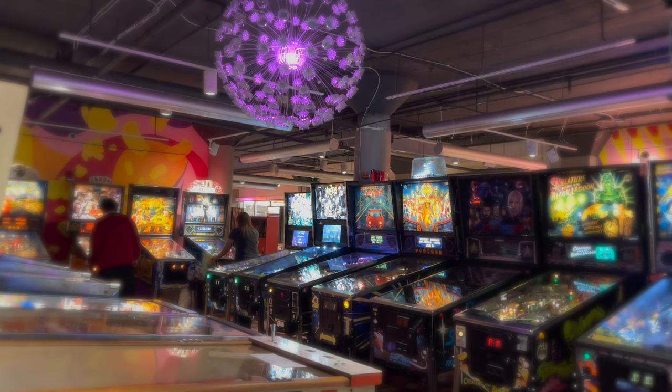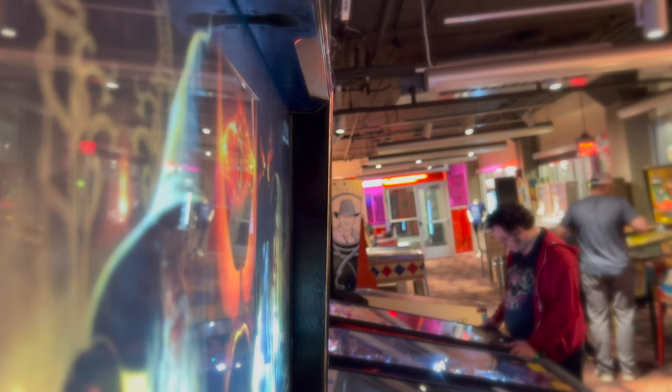Nick Schell, Executive Director of Pinball, might have the most interesting job in Roanoke. He left the corporate world to manage the Roanoke Pinball Museum, and they do try to have a mix of old and new there.